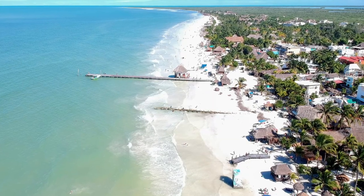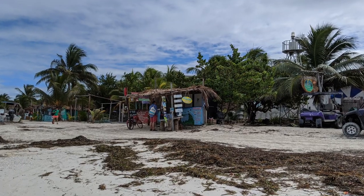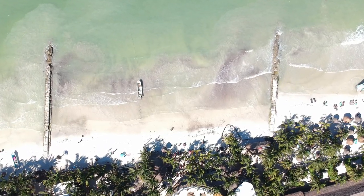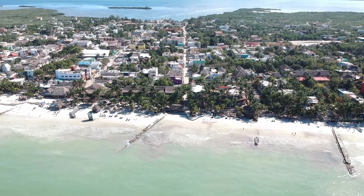Seaweed is a big question a lot of people have about this part of Mexico, and it really depends on the year and the time of year. There's always a chance you could run into seaweed here in Holbox. I wouldn't worry about it ruining your trip — it kind of comes and goes, and they do a really good job of cleaning it up every day. It's something you should expect, but don't let it ruin your holiday. Since Holbox is on the northern tip of the peninsula, they usually don't get as much seaweed as you would find on the Cancun side.